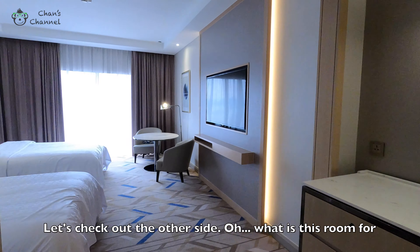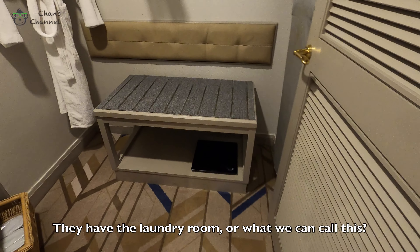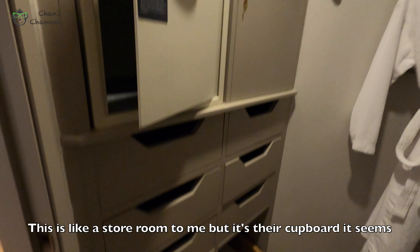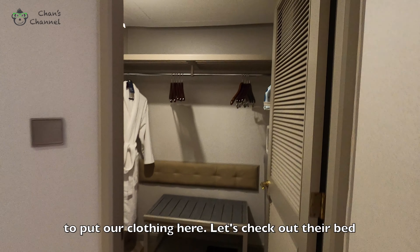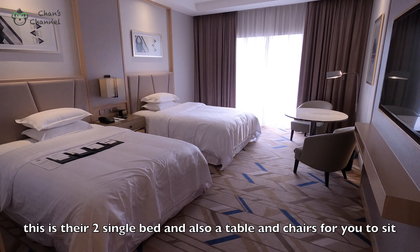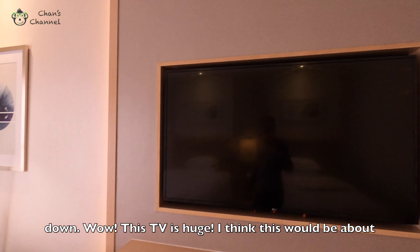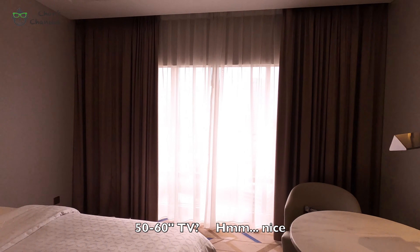Let's check out the other side. They have a laundry area, and what I would call a store room, but it's actually their cupboard — it seems to be for putting our clothing here. Let's check out their room. This is their two single beds, and also a table for you to sit down and work. Wow, this TV is big — I guess this would be at least about 50 to 60 inches.